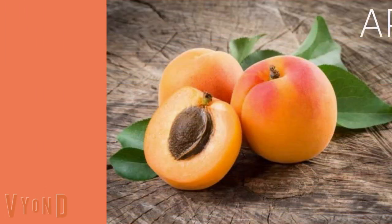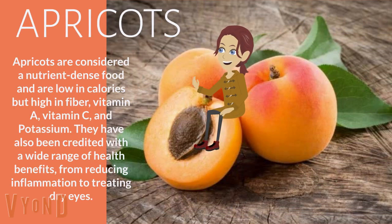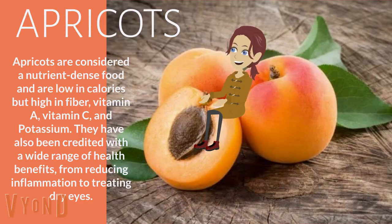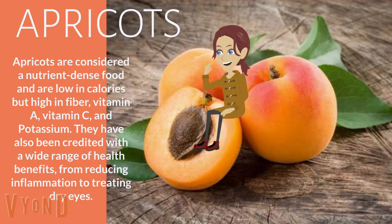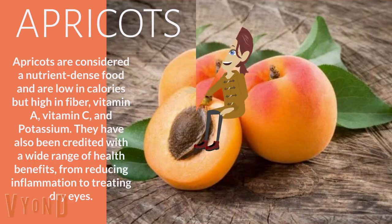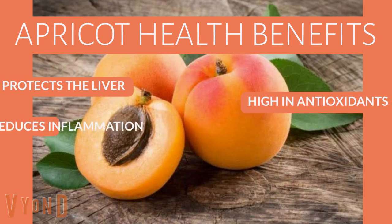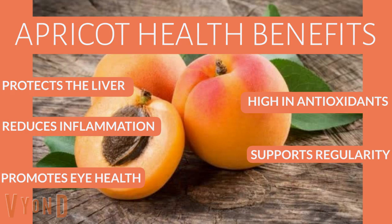Apricots. Apricots are considered a nutrient-dense food and are low in calories but high in fiber, vitamin A, vitamin C, and potassium. They have also been credited with a wide range of health benefits, from reducing inflammation to treating dry eyes. Apricot health benefits include protects the liver, high in antioxidants, reduces inflammation, supports regularity, and promotes eye health.